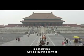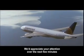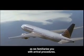Continental Airlines welcomes you to the People's Republic of China. In a short while, we'll be touching down at Beijing Capital International Airport. We'd appreciate your attention over the next few minutes as we familiarize you with arrival procedures.